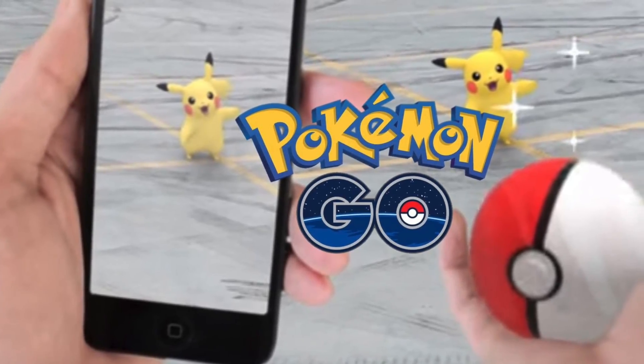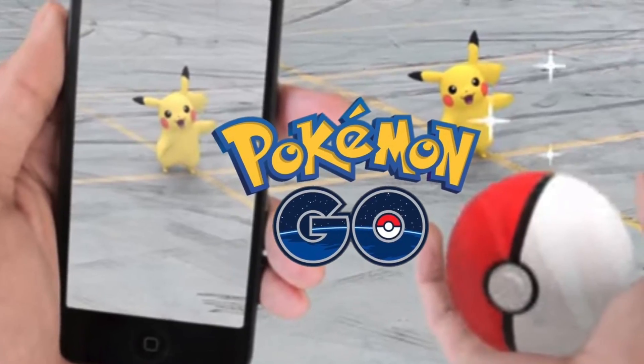Yo guys, what's up? Today I will be telling you some of the best tips and tricks on Pokemon Go.